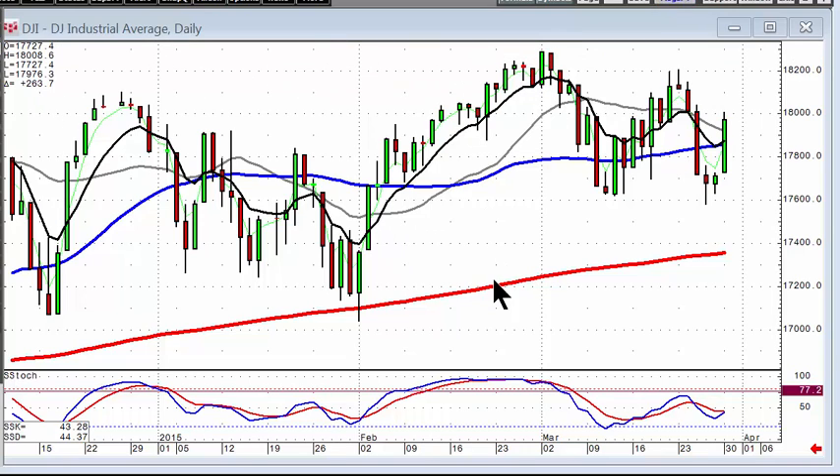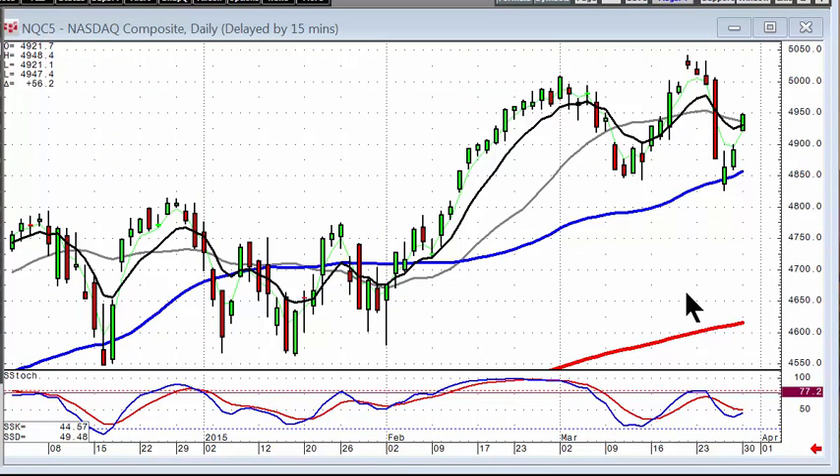The Nasdaq also showed a compellingly strong chart — it gapped up right near the T-line and closed above it. The gap up in itself shows a lot of strength, and notice where it did so: right off the 50-day moving average, at the same level it bottomed out before.